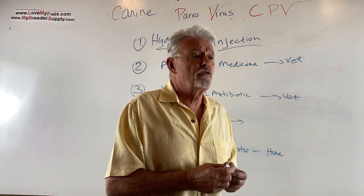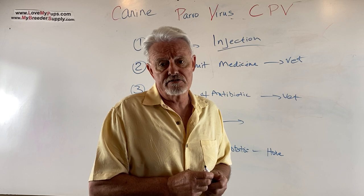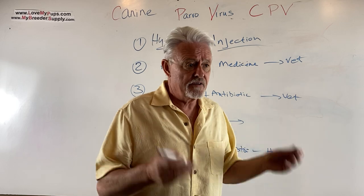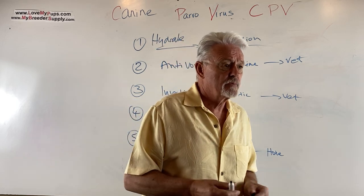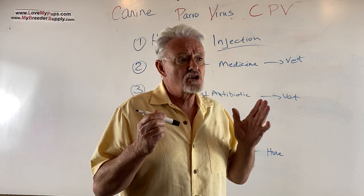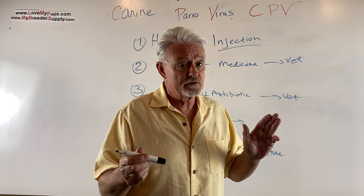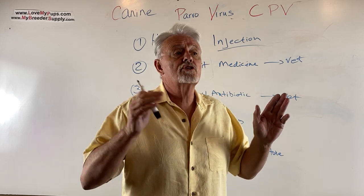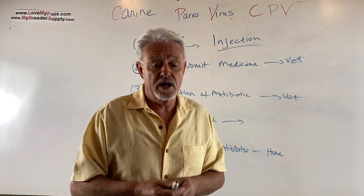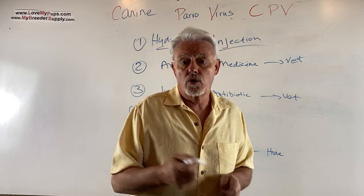From first symptoms, Parvo typically appears three to seven days after exposure. The dog will show lethargy, then vomiting and diarrhea. If you get on this quickly, the dog can be in much better shape after three or four days, and after about a week it may be over — not to the point of being with other dogs, but where you know the dog is going to be okay.